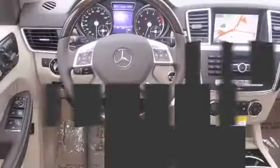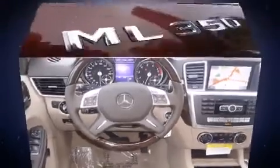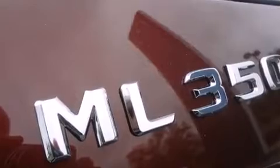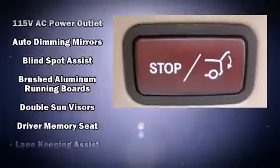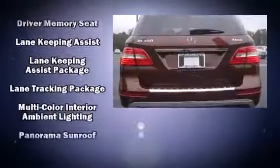Mercedes-Benz prioritized handling and performance with features such as power front seats, automatic dimming door mirrors, a power rear cargo door, lane departure warning, blind spot sensor, rear wipers, and seat memory. For drivers who enjoy the natural environment, a power moonroof allows an infusion of fresh air.